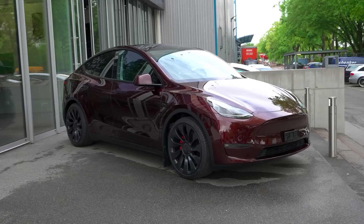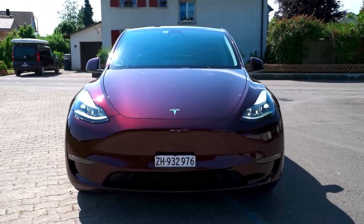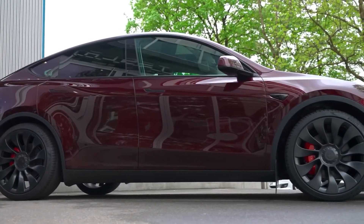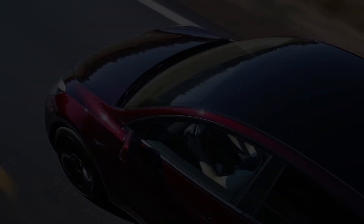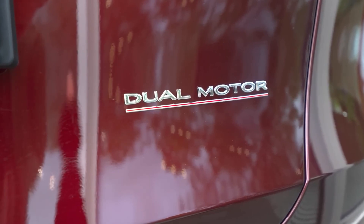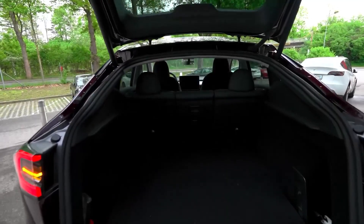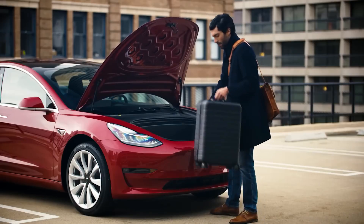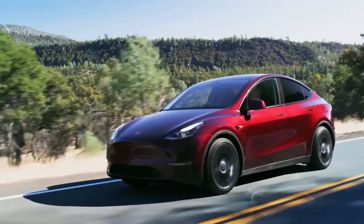In the realm of electric vehicles, Tesla has established itself as a trailblazer, consistently pushing the boundaries of innovation and sustainability. The Tesla Model Y, unveiled in 2019, represents a significant milestone in the company's journey towards mass-market electric transportation. This essay explores the various dimensions of the Tesla Model Y, delving into its design, technological features, market impact, and its role in shaping the future of sustainable mobility.